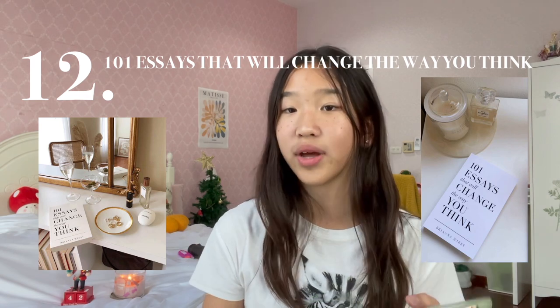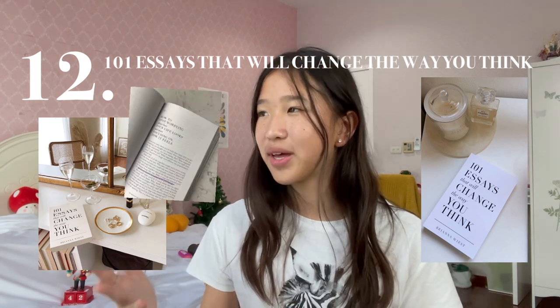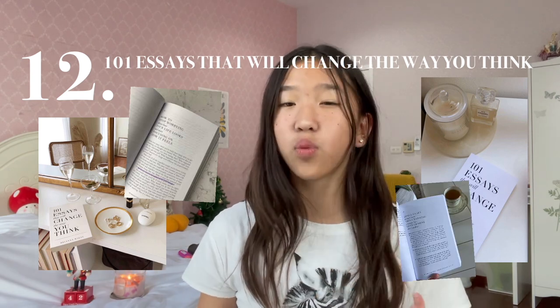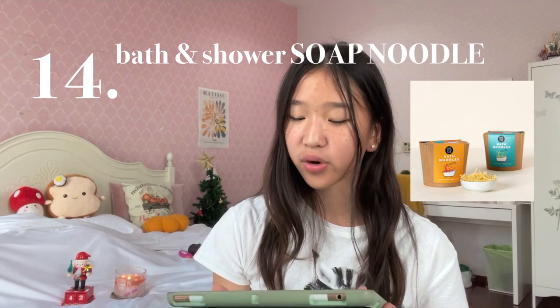Number 12 is the book called 101 Essays That Will Change the Way You Think. This book explores a range of things like pursuing purpose over passion, saving the life you want, and seeing wisdom in your daily routine. Number 13 is a 'Fell Asleep Here' Magnetic bookmark.